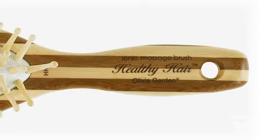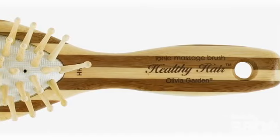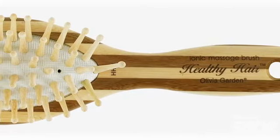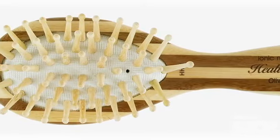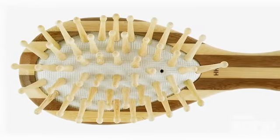So the massage brush was made with really thick bamboo bristles that actually massage the scalp, stimulating the blood flow and creating a wonderful, relaxing sensation for the user.